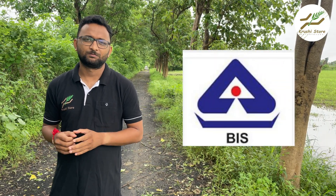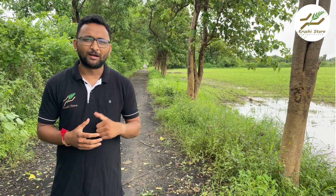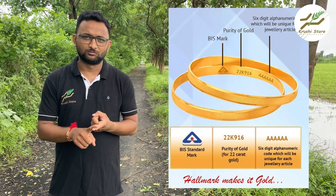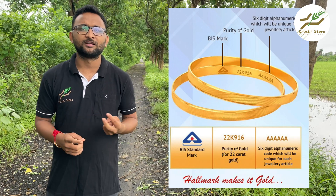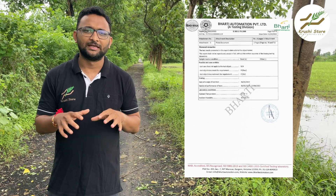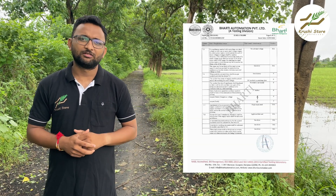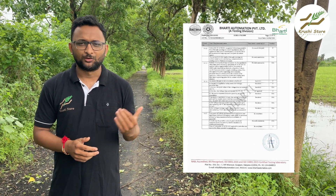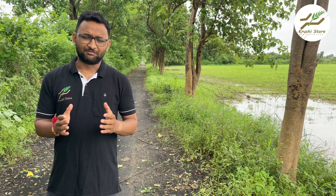The second important certificate is BIS, which stands for Bureau of Indian Standards. You may have seen this logo on gold, food products, smartphones, and other electronic products — it is the highest standard of quality in India. This is our CCM solar fencing BIS certificate, which is a 70-page document and a complete lab report.